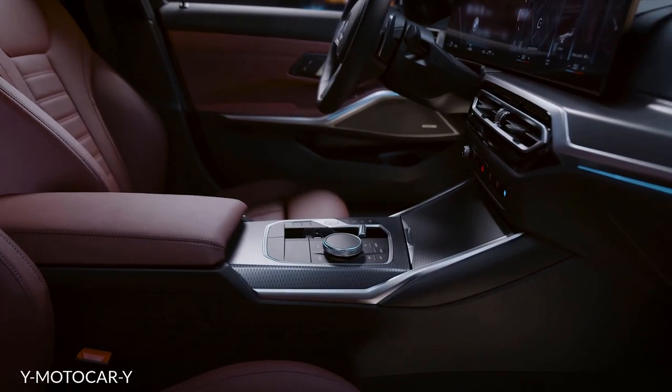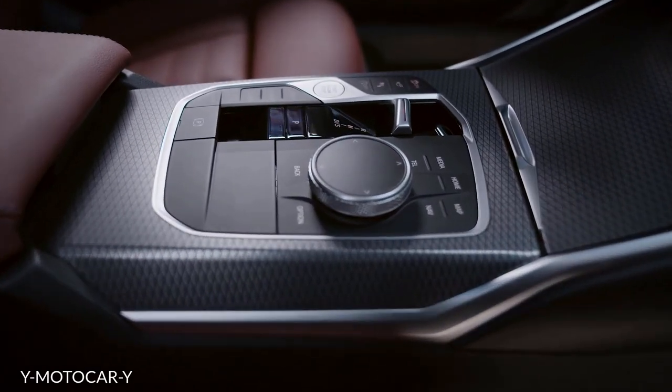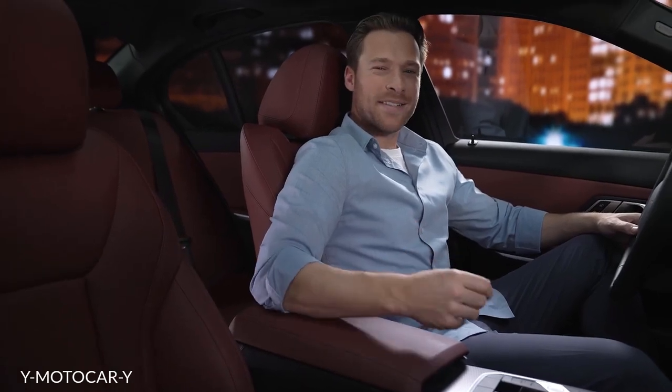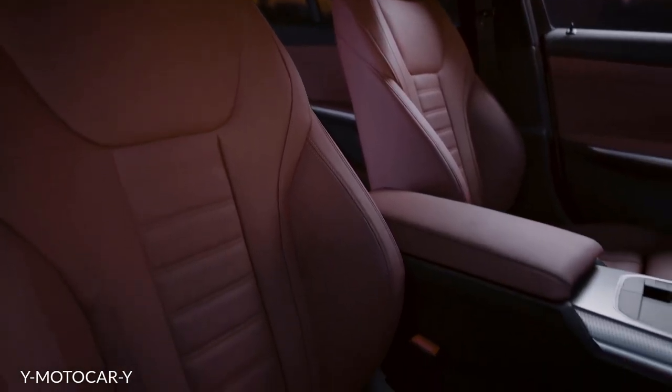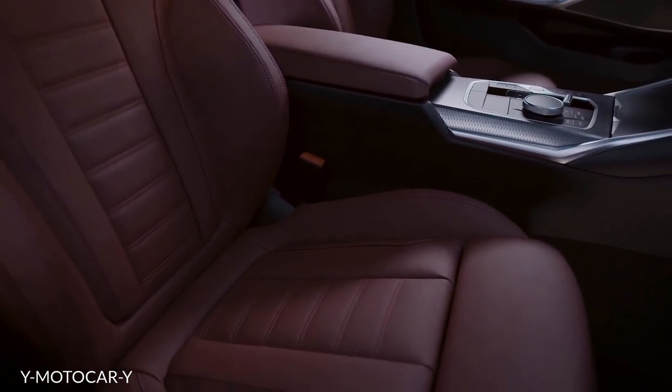The center console has also been redesigned, and the selector lever comes as a rocker switch. What you can see here are the sport seats in high-quality perforated Sensatec. It's comfortable and provides a leather-free option. Of course, there is Merino and Vernasca leather upholstery available, like this Vernasca Takora Red, for instance.